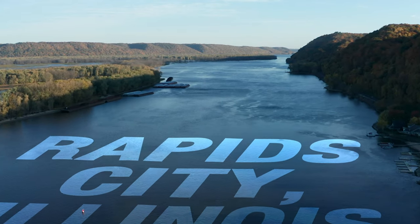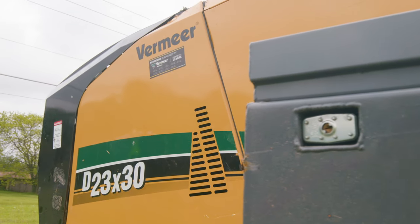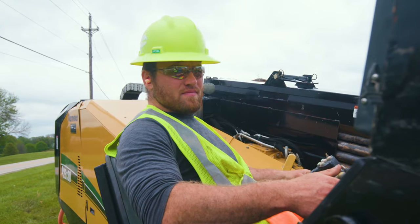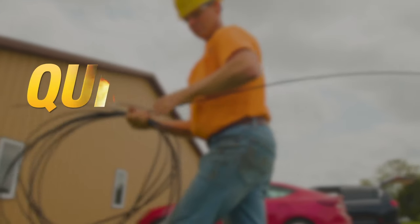As a river community, our ground conditions change block to block, maybe even less than that. Quickfire HD has really given us the capability to set up, know what the drill is that needs to get done, and get it done.